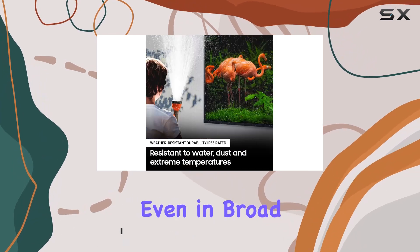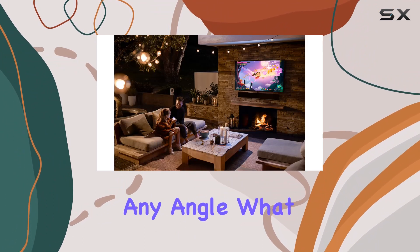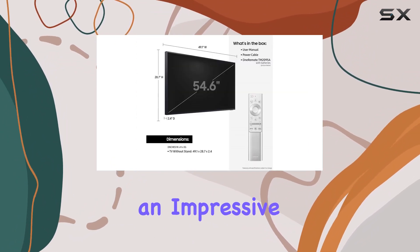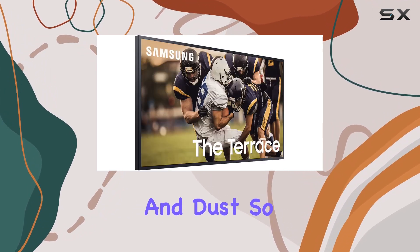The anti-glare feature ensures a clear picture from any angle. What sets this TV apart is its weather-resistant durability, boasting an impressive IP55 rating against water and dust — so rain or shine, you're covered.